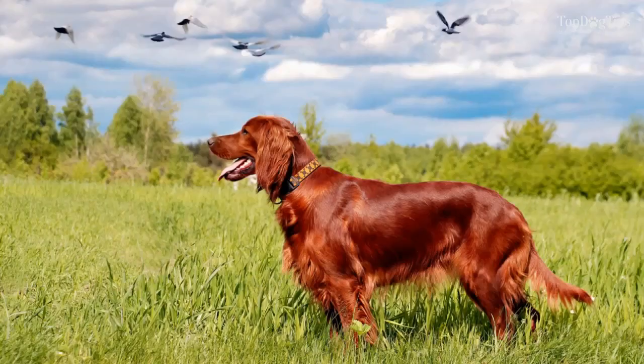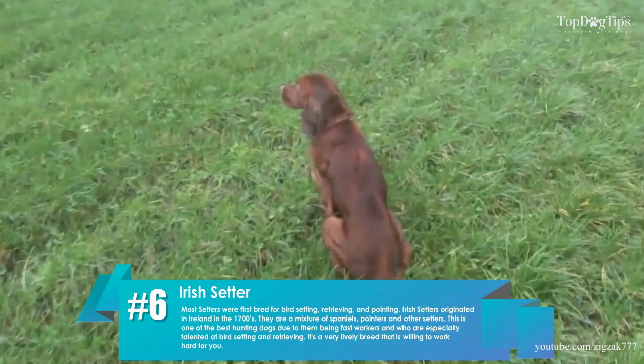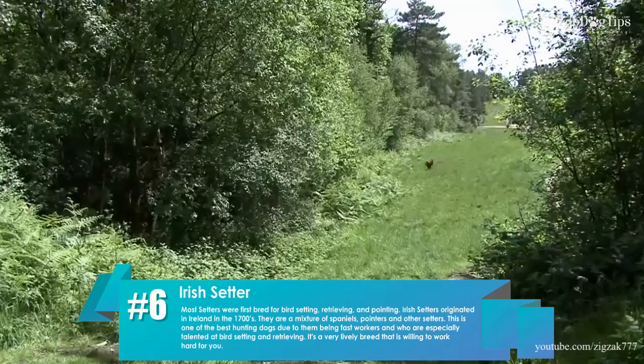6. Irish Setter. Most setters were first bred for bird setting, retrieving, and pointing. Irish Setters originated in Ireland in the 1700s. They are a mixture of spaniels, pointers, and other setters. This is one of the best hunting dogs due to them being fast workers who are especially talented at bird setting and retrieving.